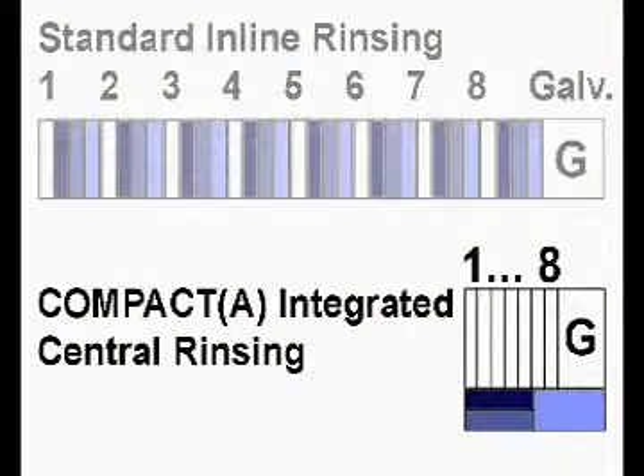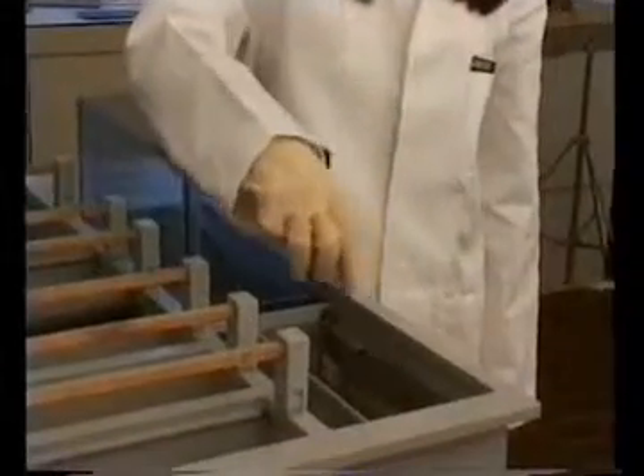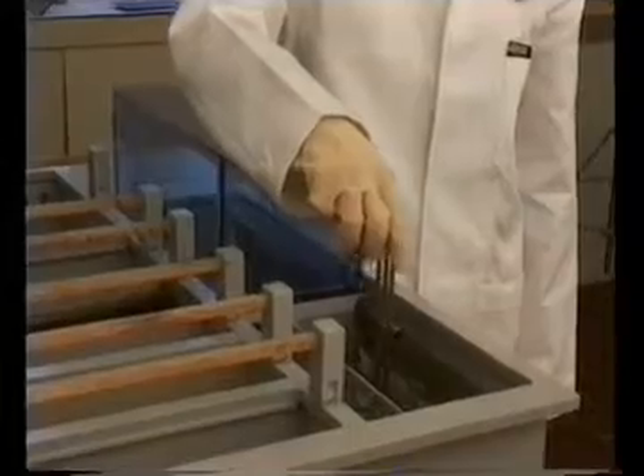The name Compactor reflects the intelligent and compact integration of a central three cascade rinsing station. That saves lots of space compared with other inline rinsing solutions, and it makes the very important rinsing required between almost each step of the galvanic plating sequence extremely cost effective.